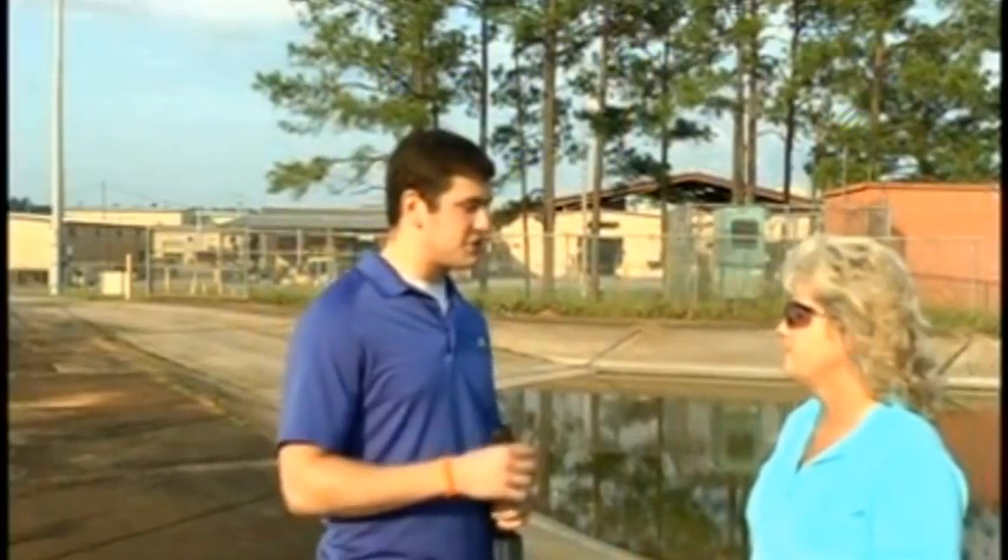We are out here at MCLB Albany, and this is Nancy Wilson, the trades division coordinator here at the base. We're at their test and flow pond. Tell us exactly what this test and flow pond is all about — what do you do, and tell us a little bit about the pond itself.